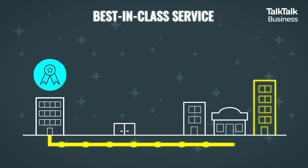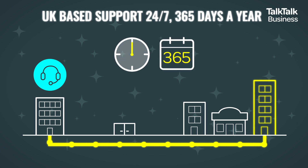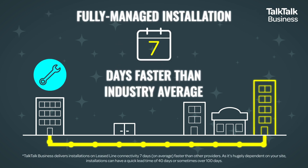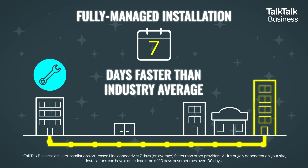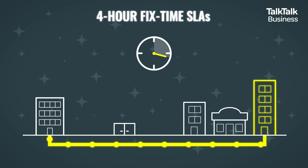And we back this with best-in-class service that includes access to an account manager and a UK-based support team available 24-7, 365 days a year. We offer a fully-managed installation that's 7 days faster than the industry average. And in the unlikely event of any downtime, our industry-leading 4-hour fixed-time SLAs mean we'll get you back up and running fast.